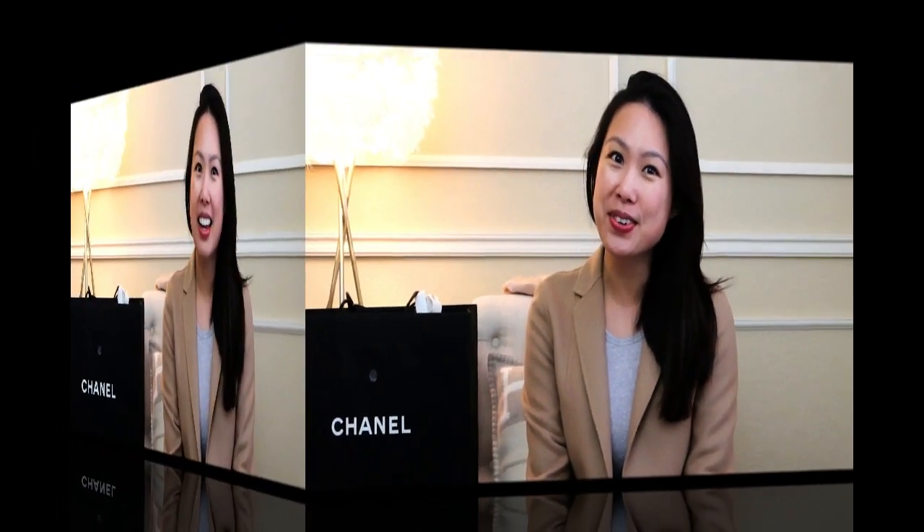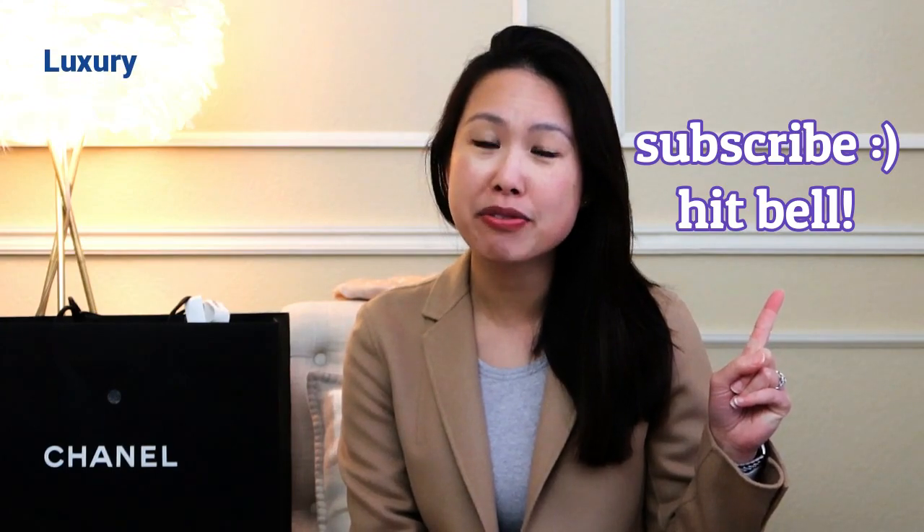This is a true unboxing — I have not opened it since it came back with me. So I am now unboxing it so I can finally get to use it. I hope you guys enjoy! If you're new here, welcome — my name is Emily and I love handbags. I do handbag unboxings, reviews, and comparisons, and I also love travel, fashion, and luxury.